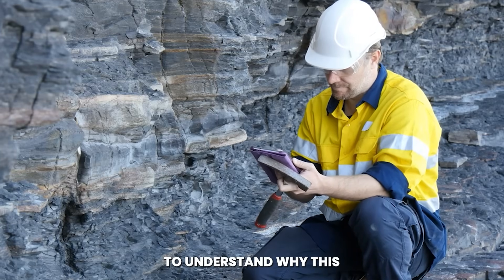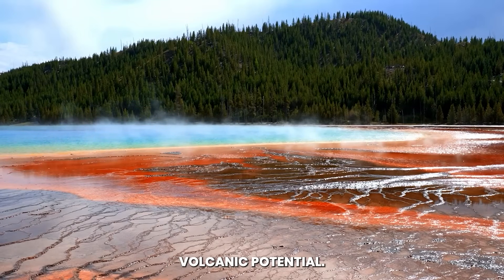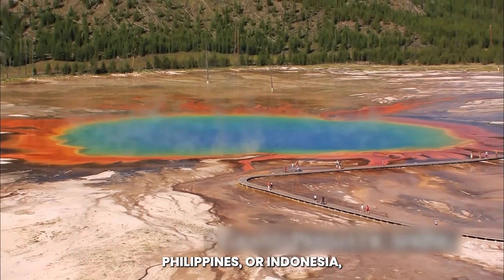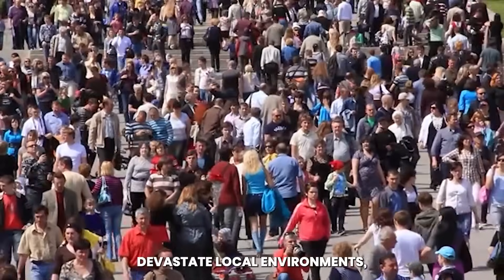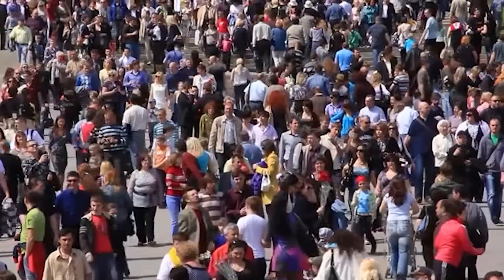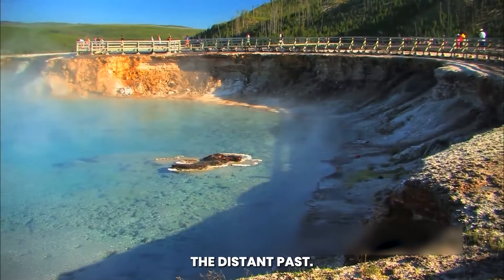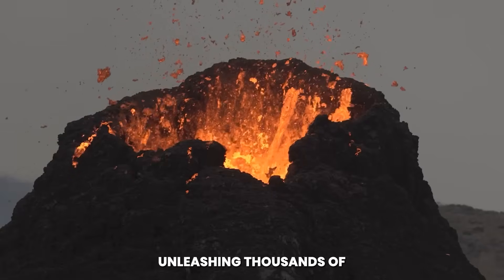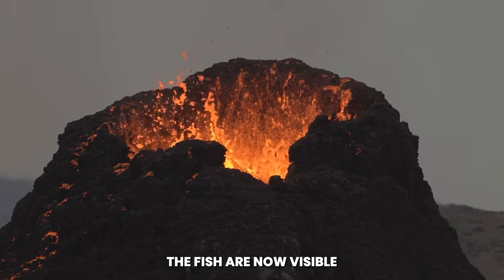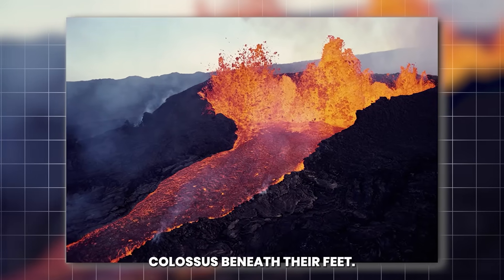To understand why this event carries such a weighty sense of danger, one must consider the sheer scale of Yellowstone's volcanic potential. A conventional volcanic eruption releases enough energy to devastate local environments, displace communities, and disrupt global air traffic. Yellowstone, however, operates on an entirely different scale. Its eruptions in the distant past were supervolcanic in nature, unleashing thousands of cubic kilometers of ash and debris into the atmosphere. The fissure now visible on the park's surface does not guarantee such an outcome, but it reminds everyone of the sleeping colossus beneath their feet.